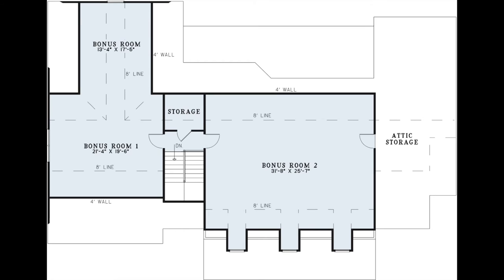Upstairs you'll find several bonus rooms with creative ceilings and dormer windows, as well as a large storage area. The bonus rooms can easily be used as game rooms, media rooms, additional bedrooms, a man cave, or even additional storage space.